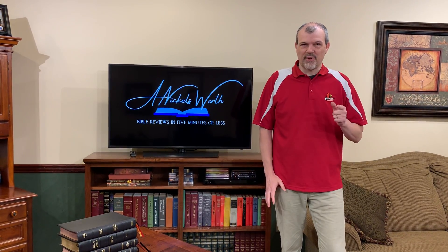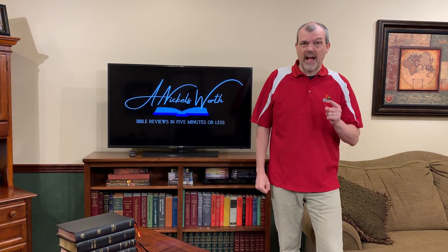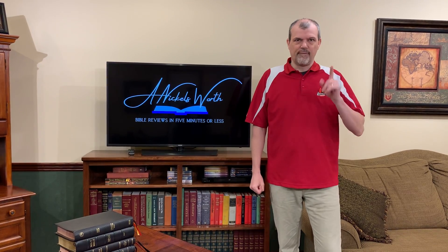Hey Bible Ballers, I'm Tim Nichols and I'm here to bring you your Nichols Worth. Today I'm going to feature my top five premium Bibles for the common man.